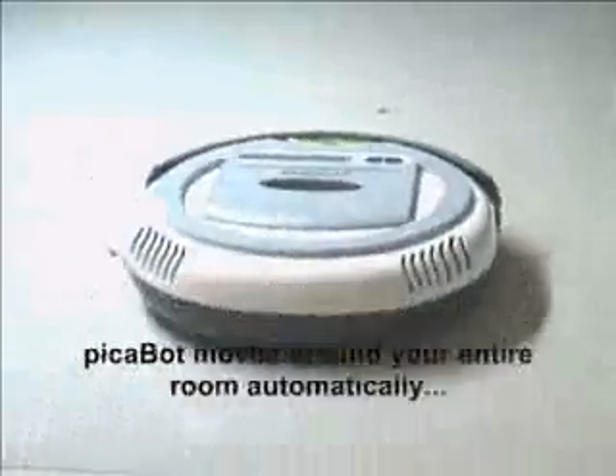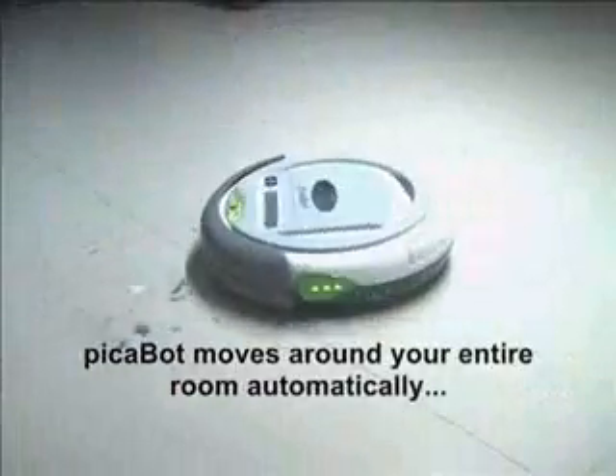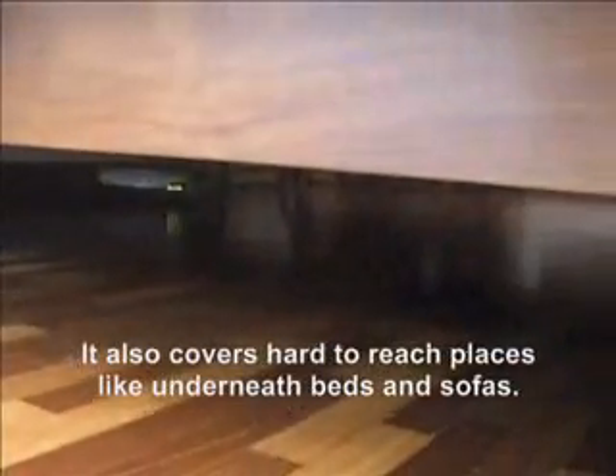Peekabot moves around your entire room automatically, guided by proven high-tech robotic intelligence. It also covers hard-to-reach places like underneath beds and sofas.